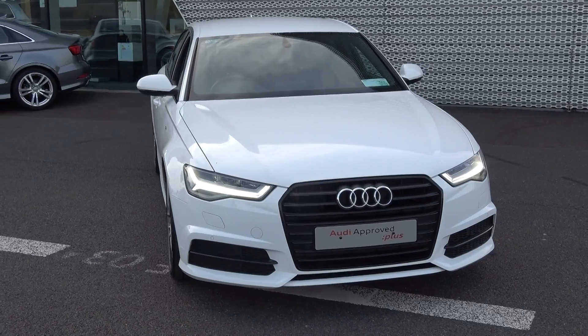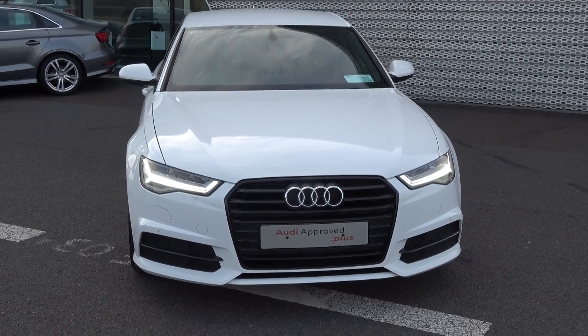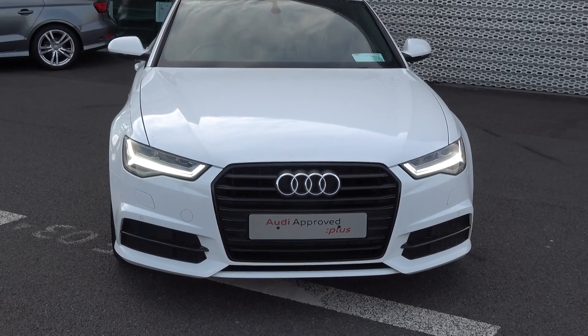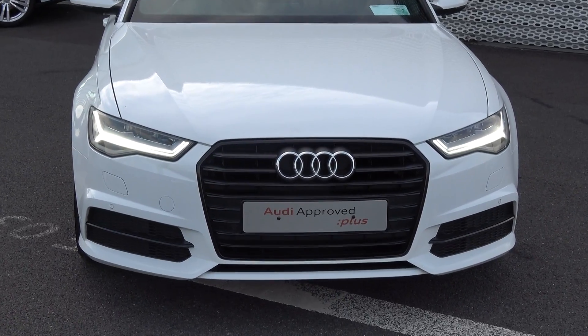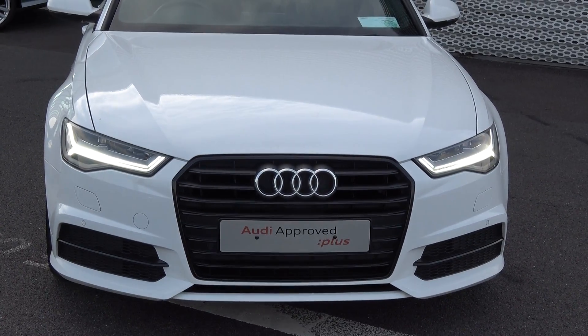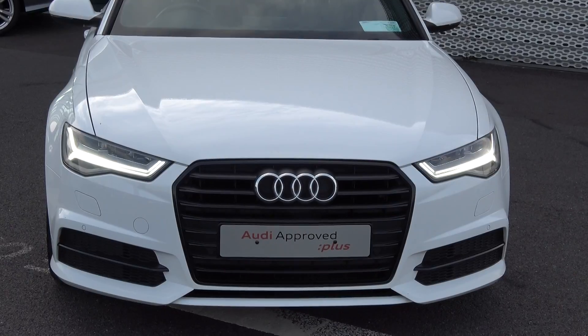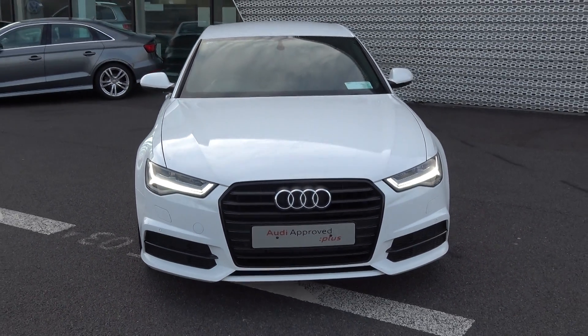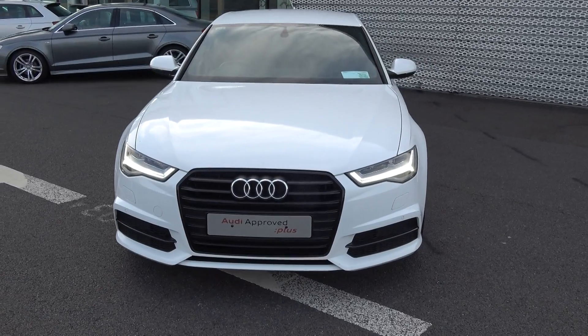This vehicle is part of the award-winning Audi Approved Plus programme, offering you exceptional value in terms of additional benefits: 100% peace of mind with our minimum 12 months comprehensive warranty, 12 months European roadside assistance, together with a full Audi service history. For more information on our approved used car programme, please visit our website at connellys.ie — for used cars that you can trust, guaranteed.